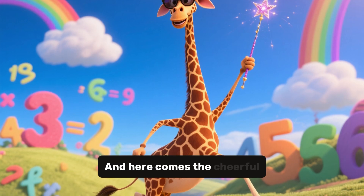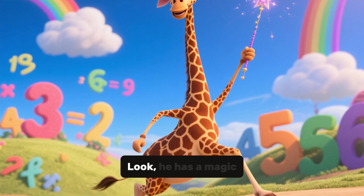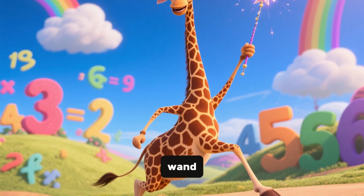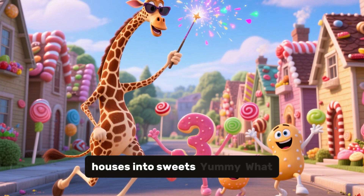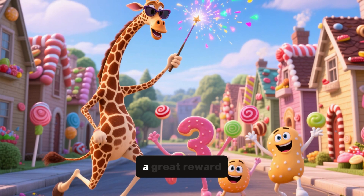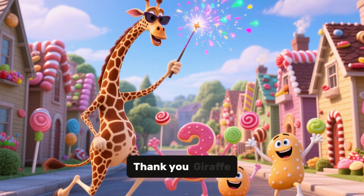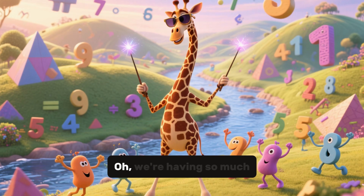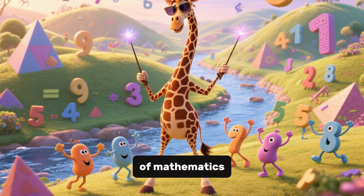And here comes a cheerful giraffe in sunglasses to give you a big surprise. Look, he has a magic wand. Wow, he's turning all the houses into sweets. Yummy, what a great reward. You did a great job. Thank you, giraffe. We're having so much fun here in the land of mathematics.